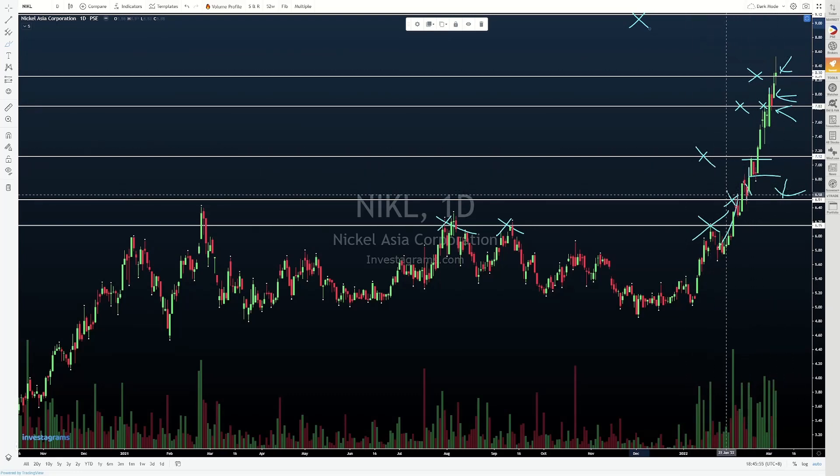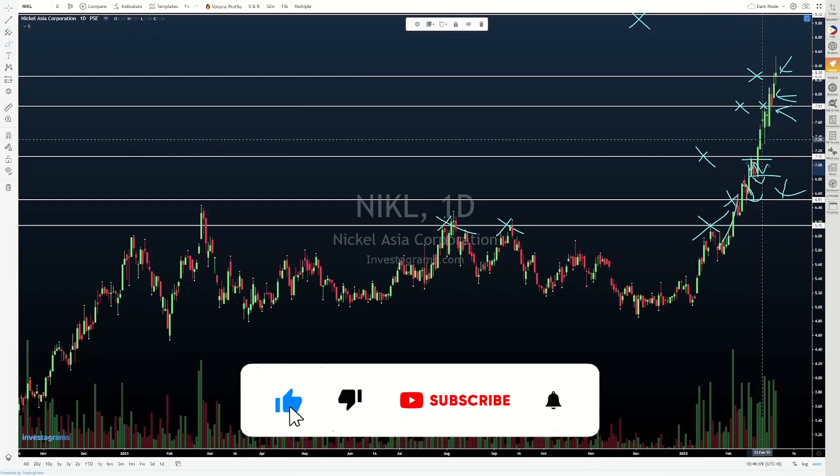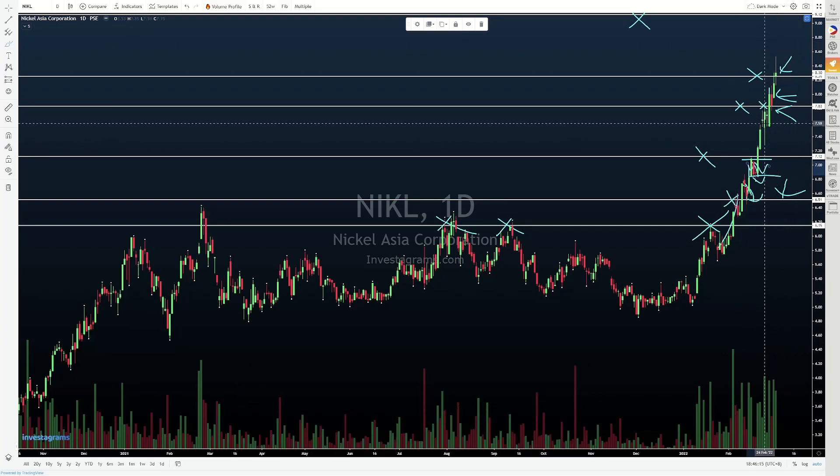Honestly, the best place to have entered would have been itong pullback dito, perhaps itong pullback dito — yung brief pause prior to breakout. Pero after that, it's been hard to catch up. Kung haahabol tayo, ang nangyayaring itsura niya is parang bibili ka, tas dadasal ka na lang na sana tumuloy pa. Kasi from a risk-reward standpoint, yung stop-loss mo saan mo ilalagay? Sobrang tight.